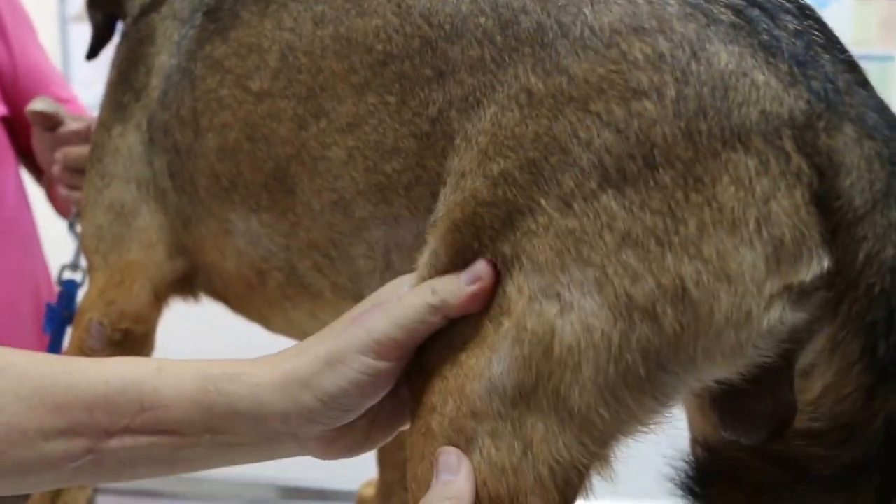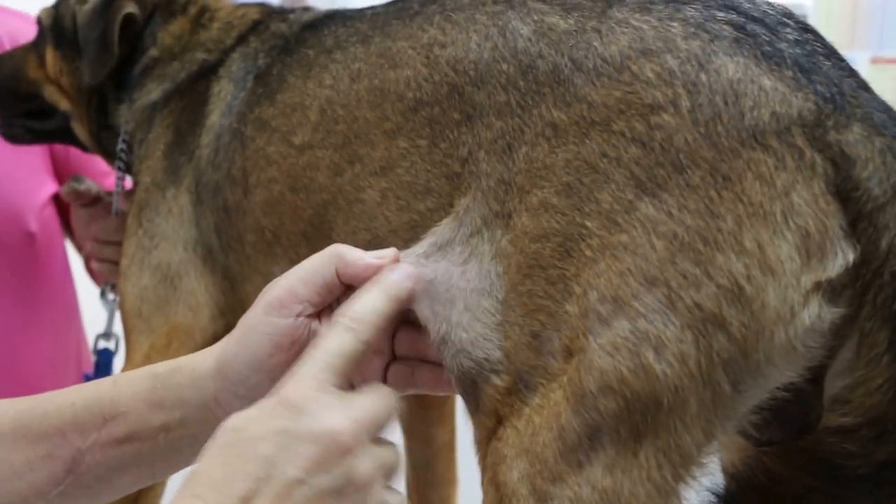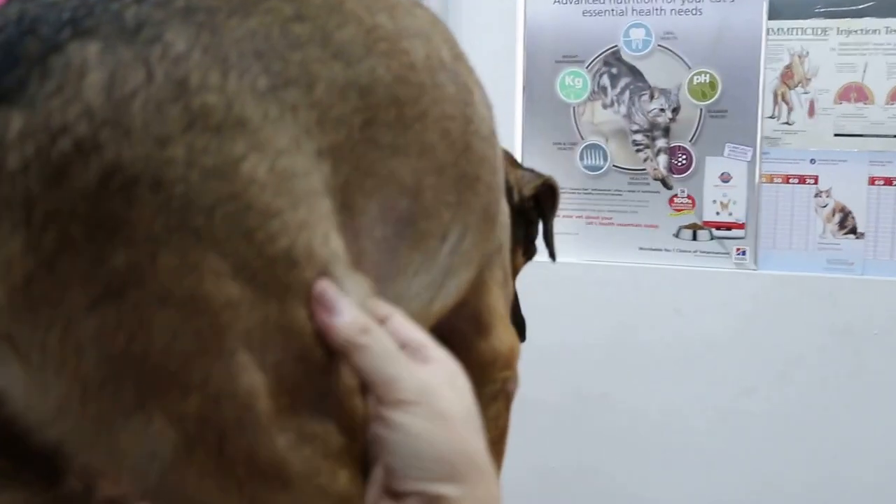The main complaint is the dog has scratching marks here, and also the same place on this side — on both sides. This has been going on for two months.